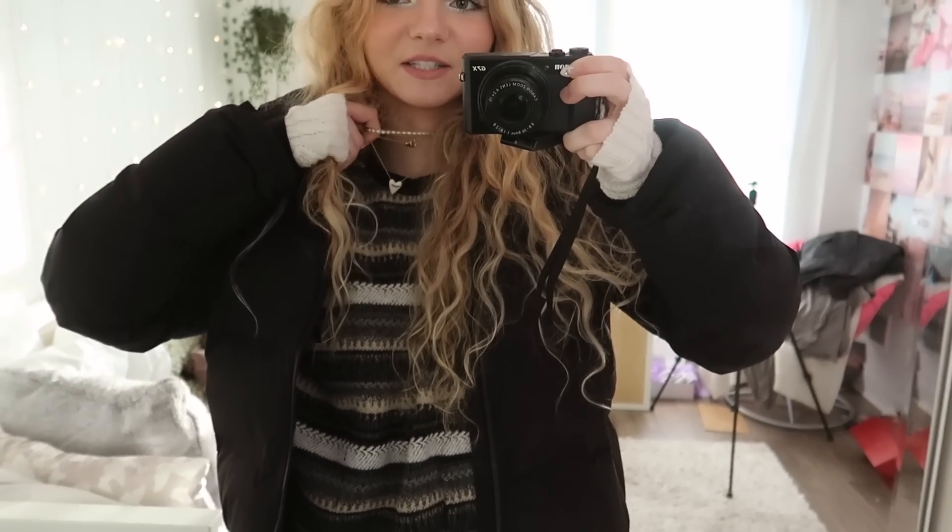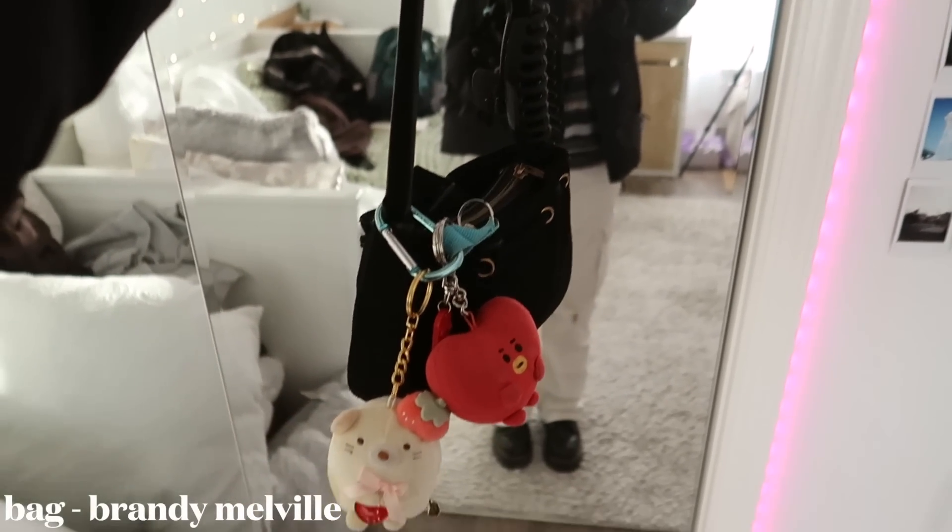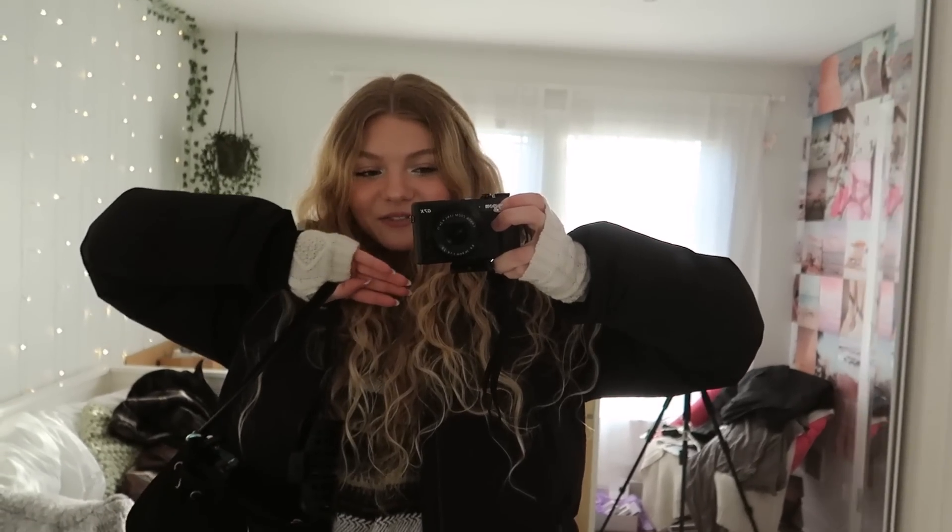For my jewelry, I'm wearing the Majuri heart necklace and then also the pearl necklace from Enroute, and then once again my Tiffany necklaces — I wear these all the time. And then I'm also wearing the Every Jewels heart earrings. And then my bag — I use this bag the most, it has my hair clip and some stuffed animals on it. I really, really like this bag. And that is today's outfit.